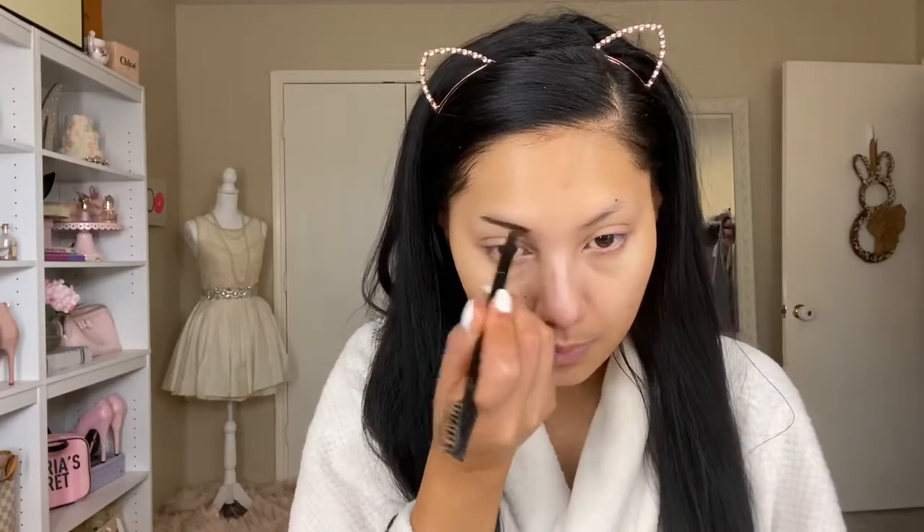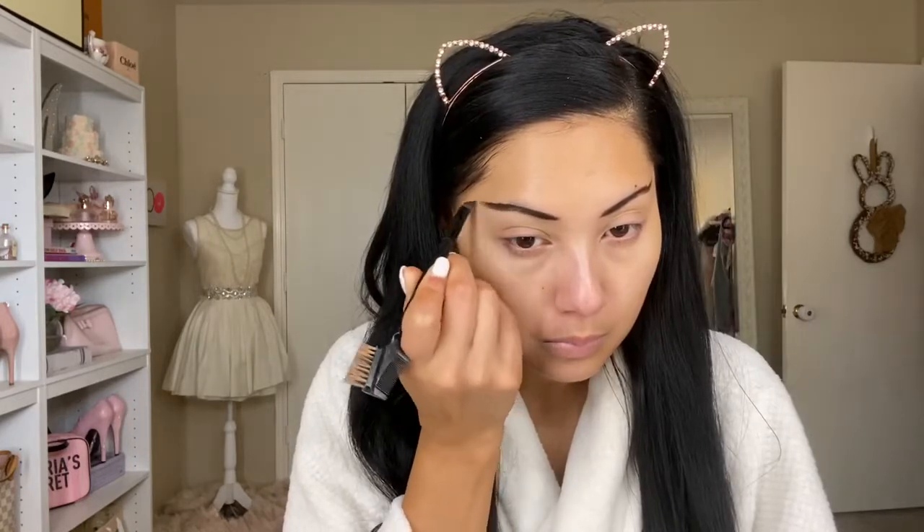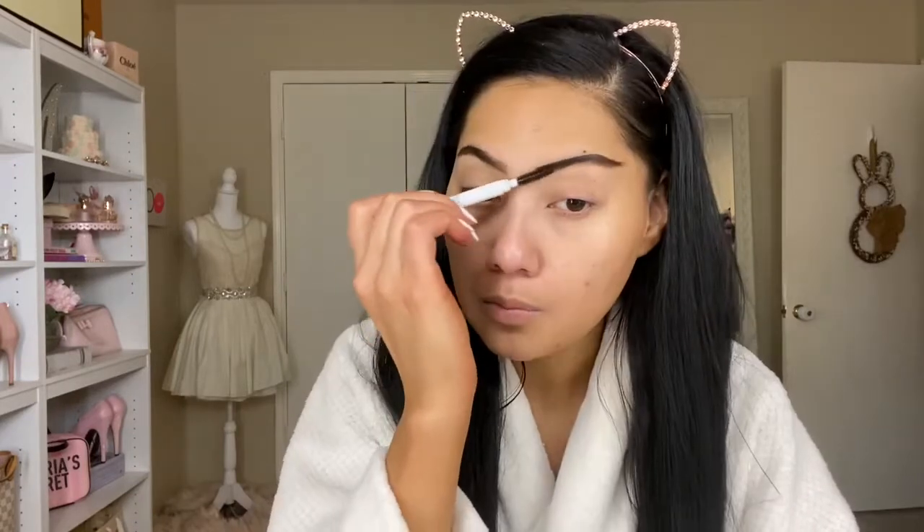I always start off with brows. This is the 24 Hour Super Brow by Kat Von D in the shade Walnut. I don't really like the natural shape of my brows so I'm kind of making my own shape — do whatever you like. Taking a spoolie brush, I'm just softening out the edges so it's not a harsh line.